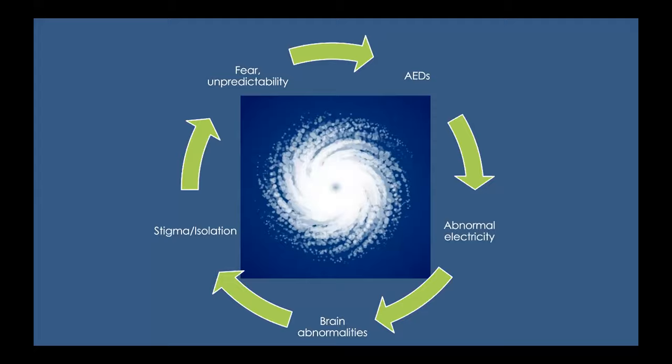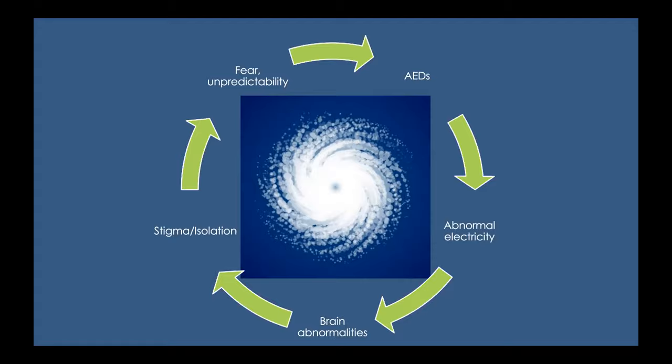I think about epilepsy as like the perfect storm for challenging behaviors — a co-occurrence of factors that creates an enormous storm. We see many children struggle with the fear and unpredictability imposed by seizures, the stigma and social isolation that impacts their social relationships, and all of the neurobiological factors — abnormal electrical activity during and between seizures, underlying brain abnormalities, and the way anticonvulsant medications potentially interact with brain chemicals that promote regulation.